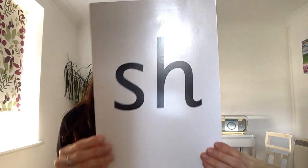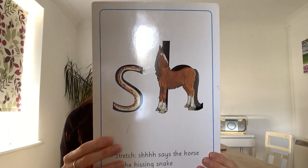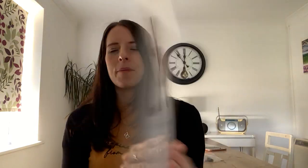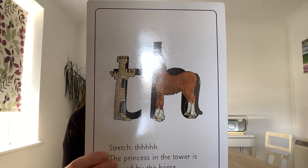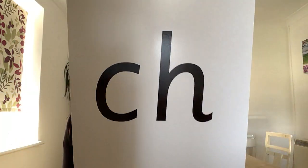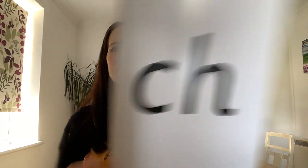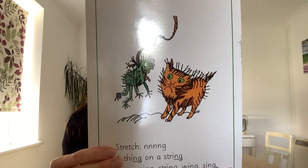If you know them, you can help me to say them too. Shhh, shhh, said the horse to the hissing snake. Shhh. Th, th, th, thank you. Chh, chh, chh, chew. Chh, chh. Nng, a thing on a string. Nng.